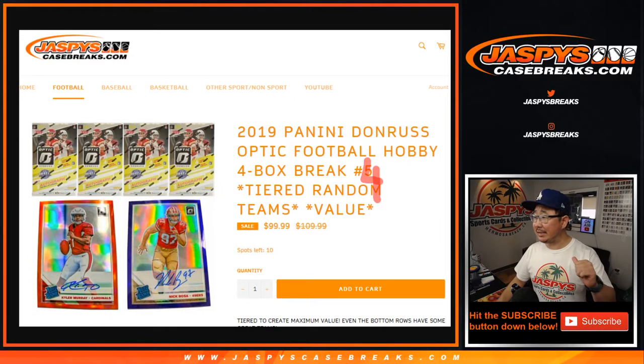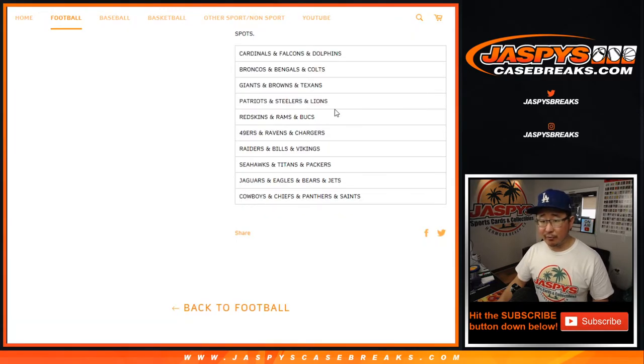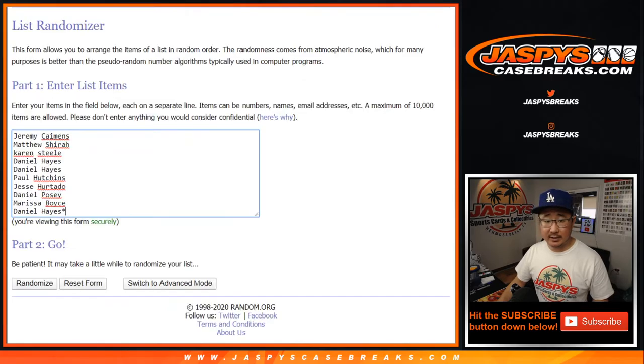Hi everyone, Joe for jazpyscasebreaks.com coming at you with a 4-box break of 2019 Panini Donruss Optic Football, 4-box tiered random team break number 4. You can see the next one is already in the store, but this one is number 4, and it comes from a fresh case. There are the tiered teams right here. Big thanks to these folks for getting into the action.